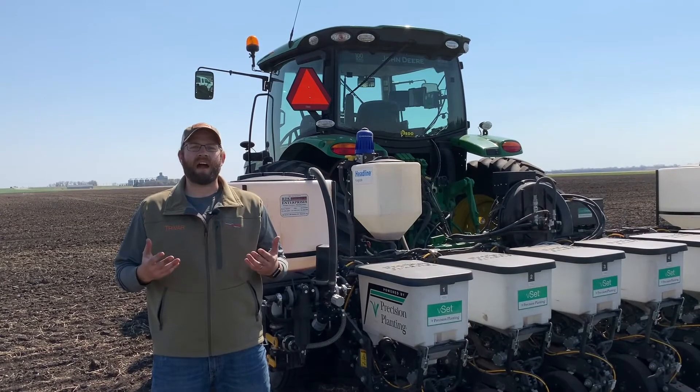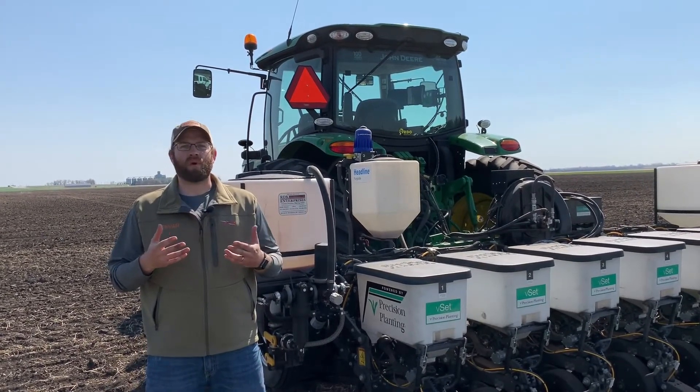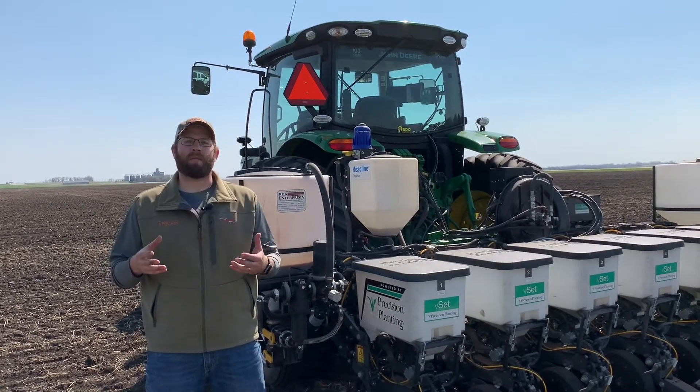In this case, one of the products that we're really highlighting and looking at this year is Paraline. With Paraline, what we're doing is we're offering a complete blend with multiple modes of action to really bring out the full agronomic value.